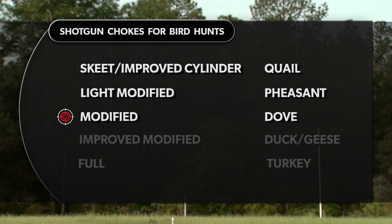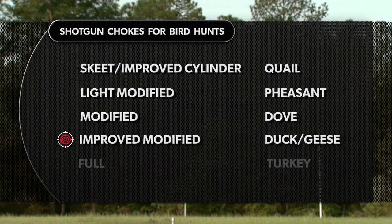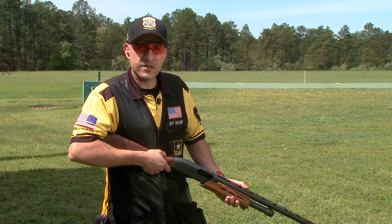Light modified would be my choice on early season pheasant before they are educated. Modified is my favorite choke for dove hunting for its versatility. When I hunt ducks and geese, I prefer the added range that the improved modified choke offers. A full choke and beyond should be used when turkey hunting, because weary toms will often hang up beyond 40 yards.